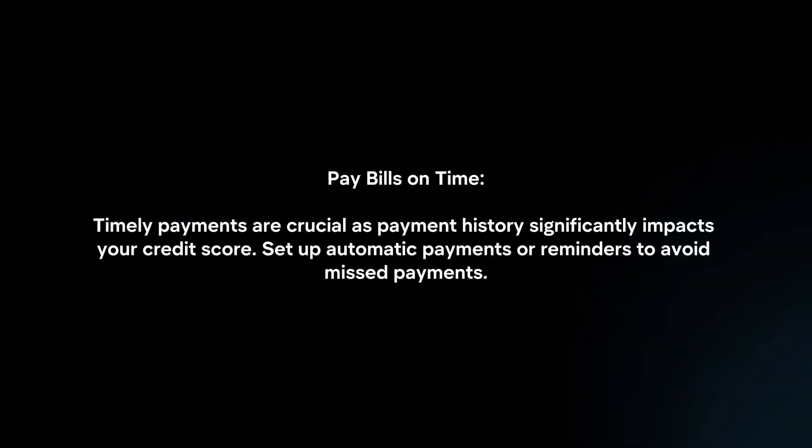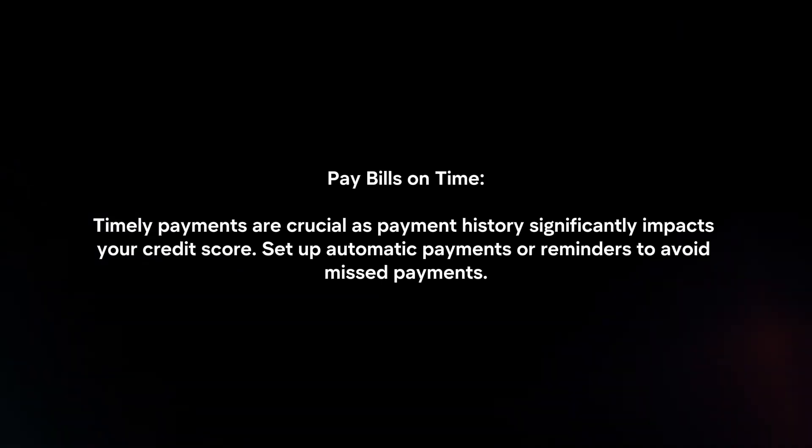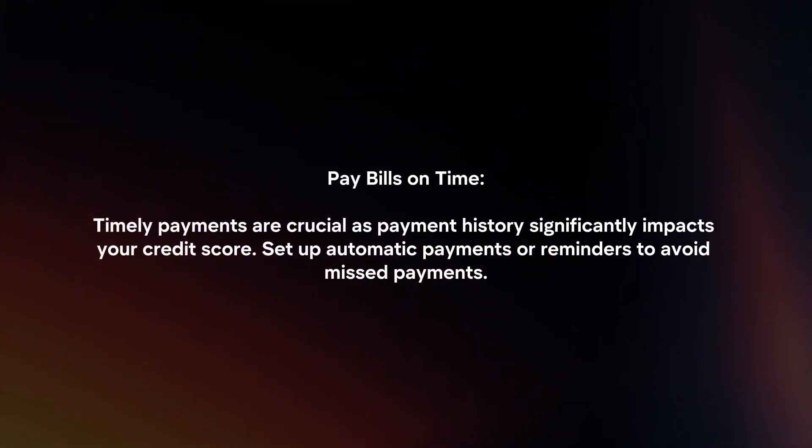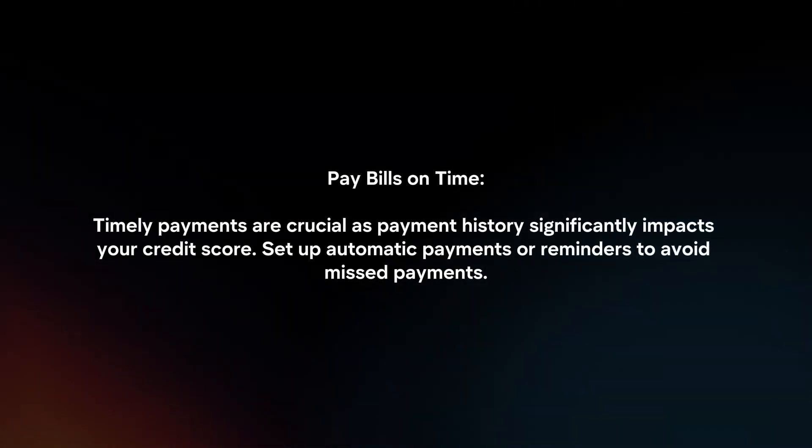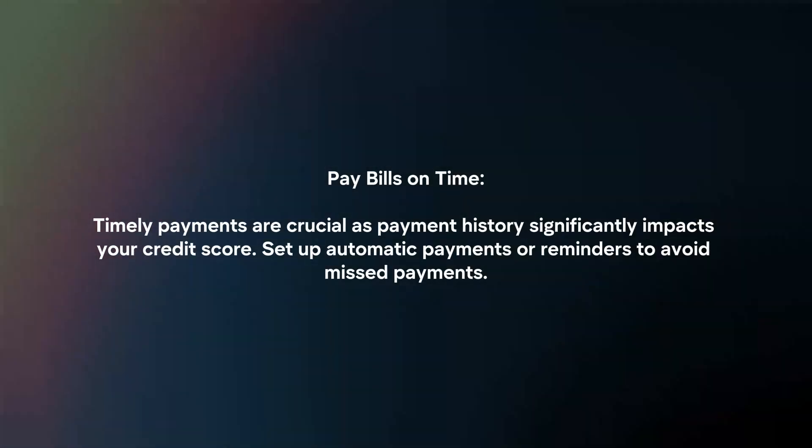Improving your Equifax credit score involves several key strategies. Pay bills on time — timely payments are crucial, as payment history significantly impacts your credit score. Set up automatic payments or reminders to avoid missed payments.